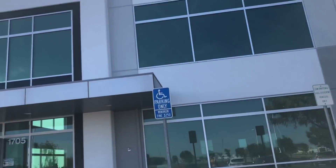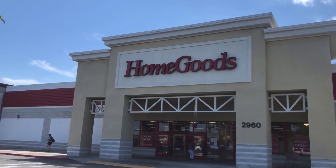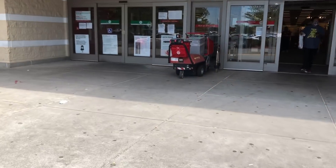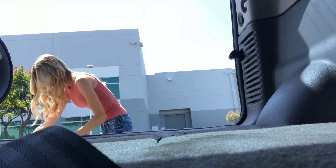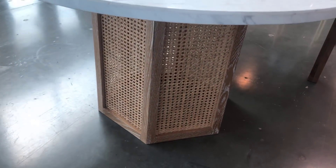Hey everyone and welcome back to my channel. Today's video might look a little bit different than normal. I'm taking you guys on a shopping trip with me that I recently took. I am sharing some of the favorite things that I found from my favorite stores for home decor. So let's get started.